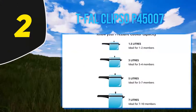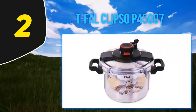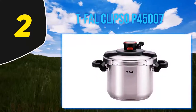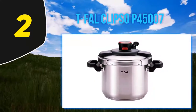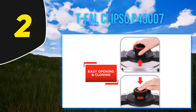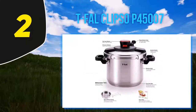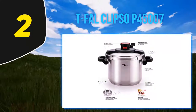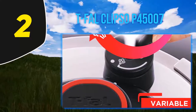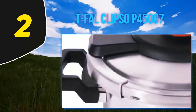Coming in at number two, the T-fal Clipso P45007. If you're in the market for a no-frills stovetop pressure cooker at an affordable price, the T-fal Clipso pressure cooker is a great option. Made from durable stainless steel, this easy-to-use model has a smart construction that allows you to operate it with just one hand and an aluminum base for even cooking. This model forgoes all the bells and whistles of fancier versions to give you a streamlined, dependable pressure cooker that does its job. It also incorporates safety features like a variable release valve, easy-grip side handles, and an automatic locking function while it's in use.